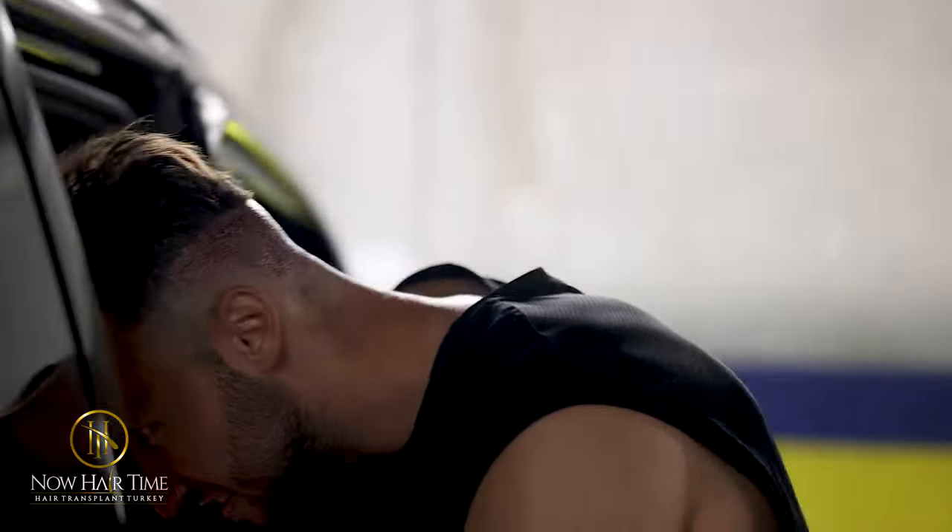Now I'm back here for day two, which is aftercare for the surgery. They just washed me up and told me what it's going to look like over the next 10 days — what to do and what not to do. Thank you so much, guys, for everything.